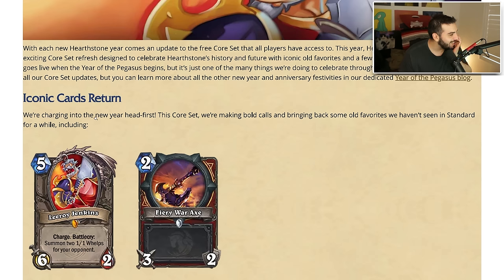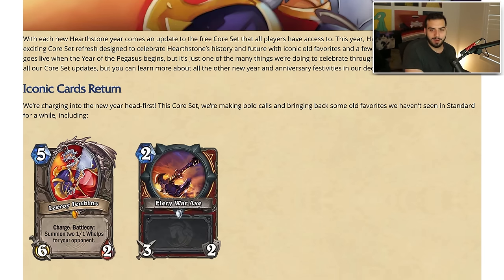We're charging into the new year head first — the core set is making bold calls and bringing back some old favorites you haven't seen in standard for a while, including Leroy Jenkins being added back into standard. This card was rotated out specifically because of interactions it had with cards like Shadow Step — which I'm not sure if it's still in the core set. I'm a little worried because Leroy definitely caused patterns people were not a huge fan of, but I'm gonna be optimistic. In Wild I don't think he's broken, but the power level in standard is lower so he might actually be good.